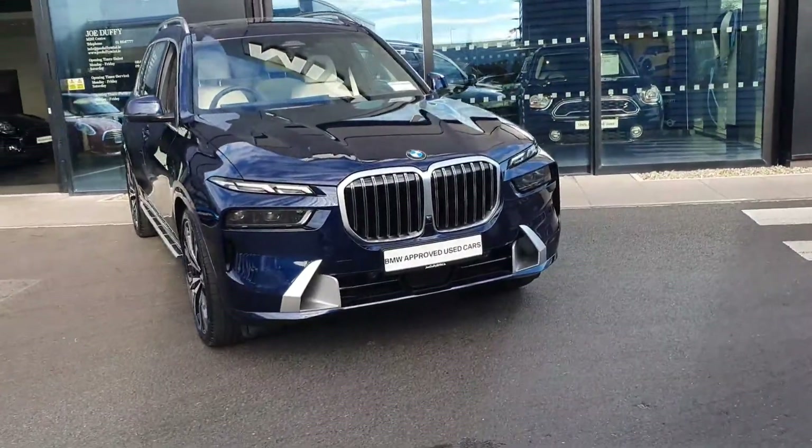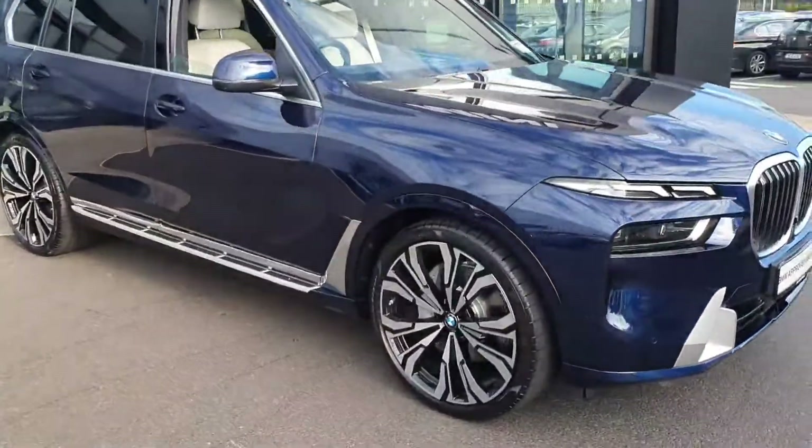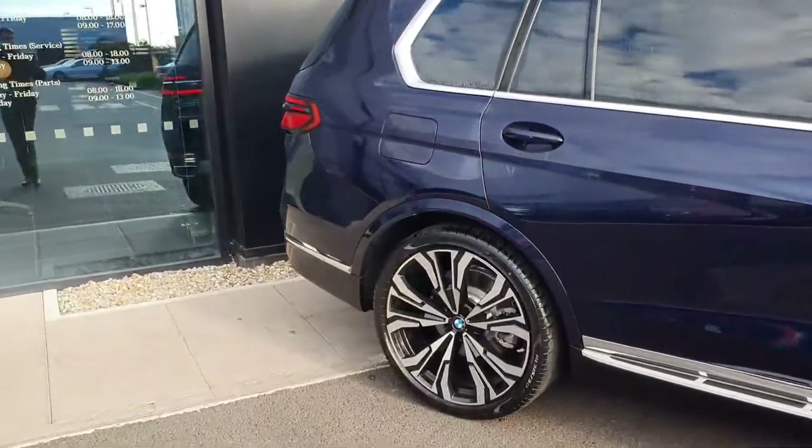Quick look around the car, with our BMW kidney grills, LED headlights and spotlights, with beautiful alloys, rear tinted windows, and our electric boot opening.